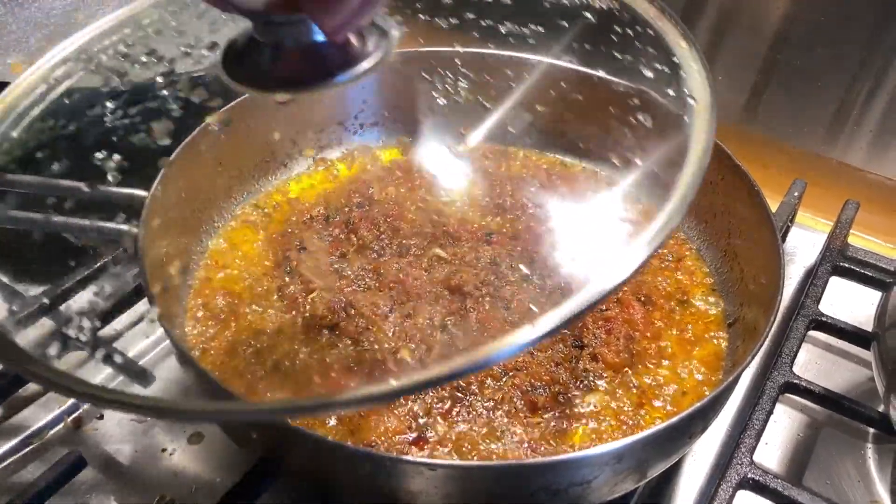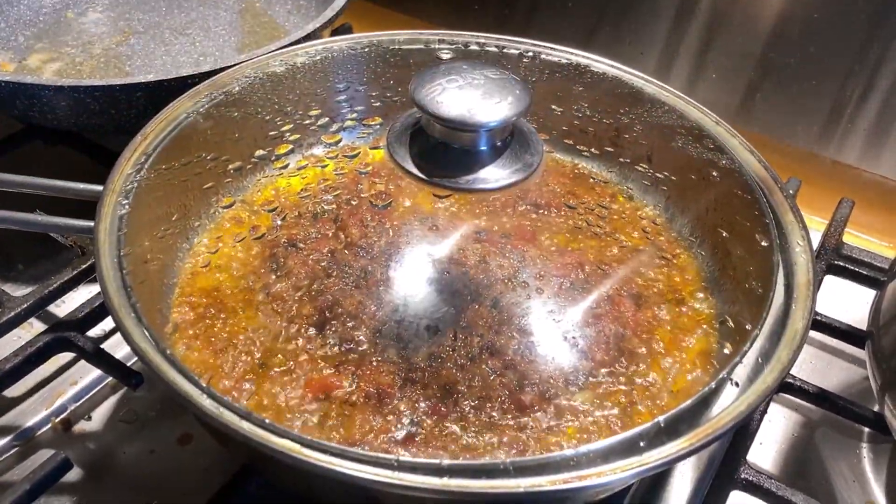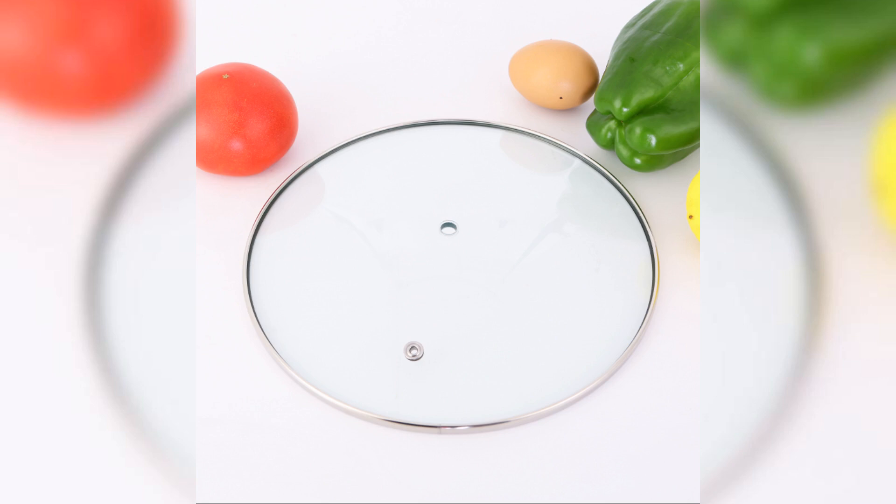Clear-tempered glass lids let you track your cooking progress and maintain optimal heat without lifting the lid. Elevate your kitchen's look with the sleek design and polished finish of glass lids.